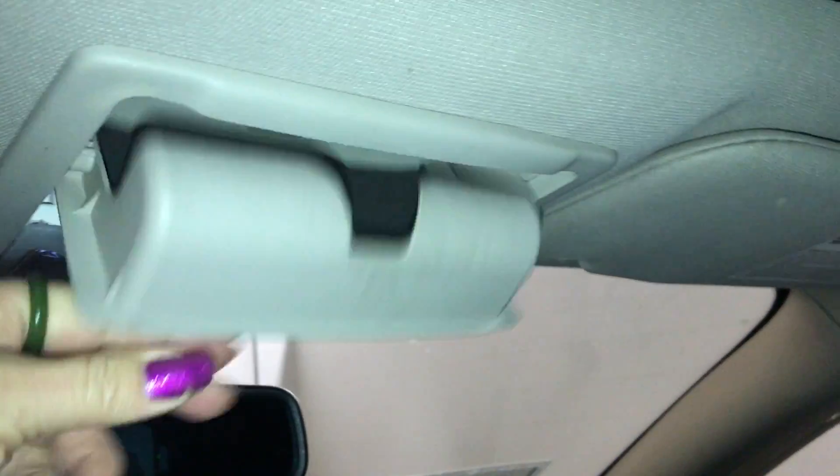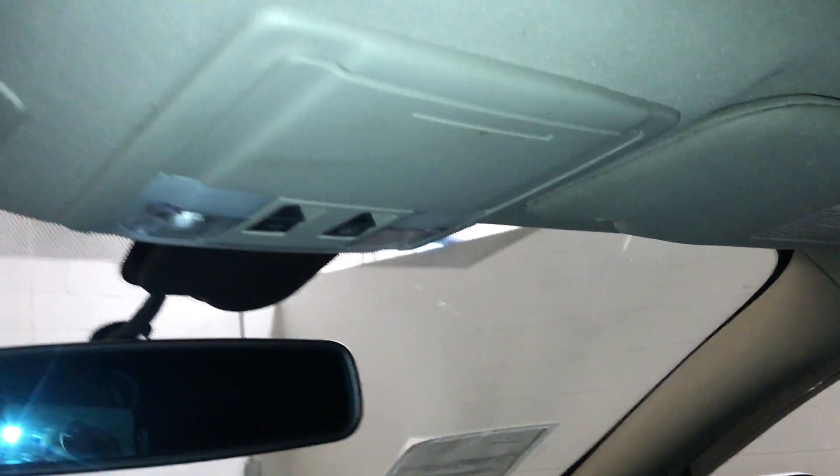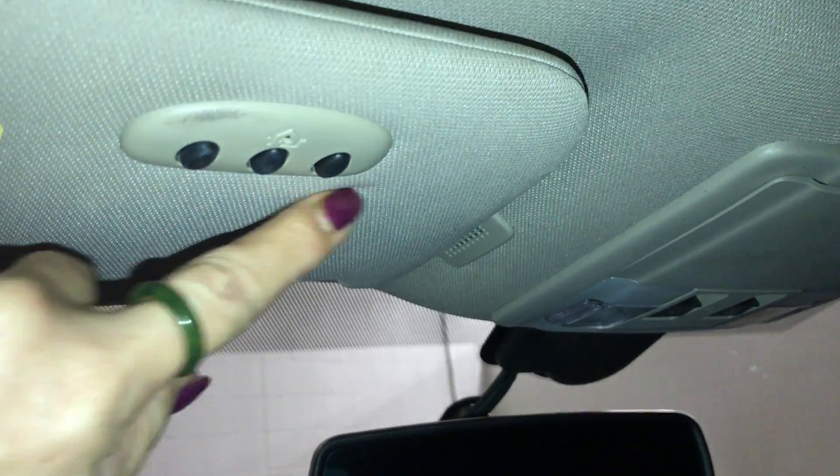You have a glove box down below. Overhead is your power tilt and slide sunroof with a power window shade. It comes with dashboard lighting, a sunglass holder, and controls for your sunroof and power window shade.